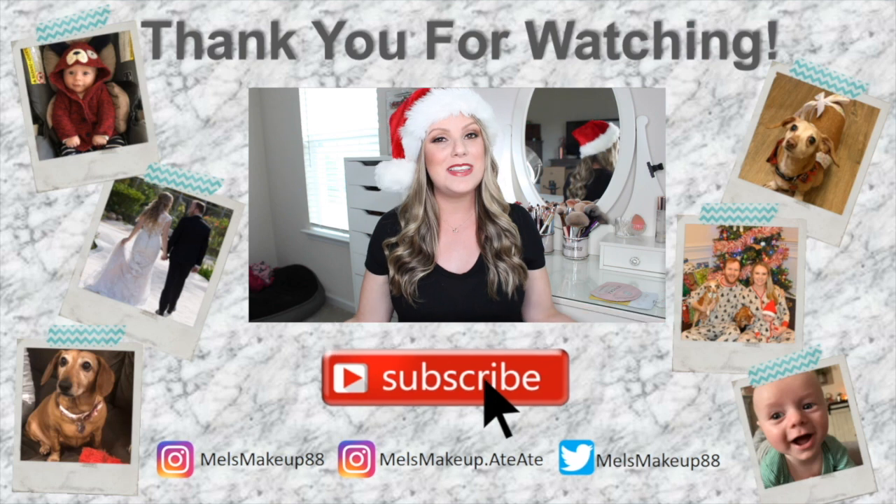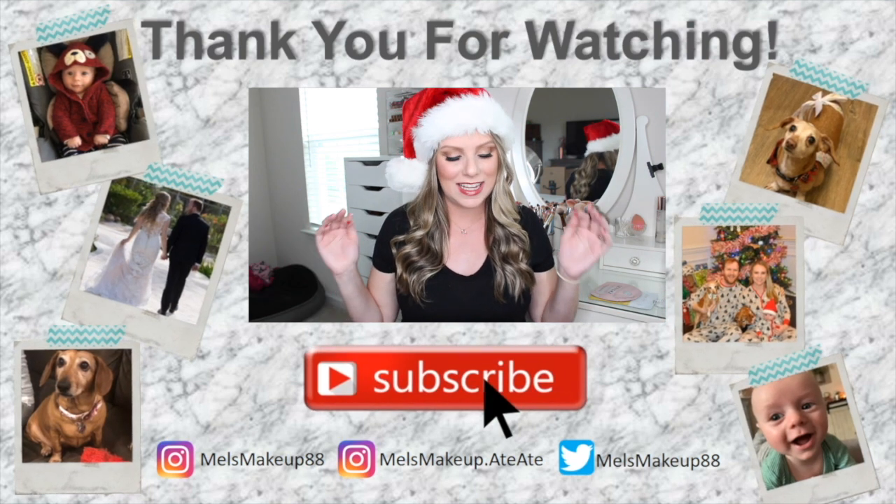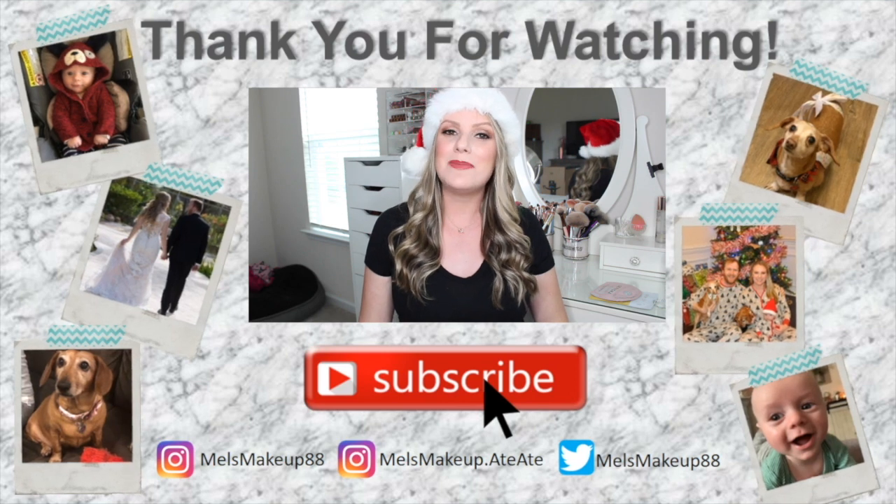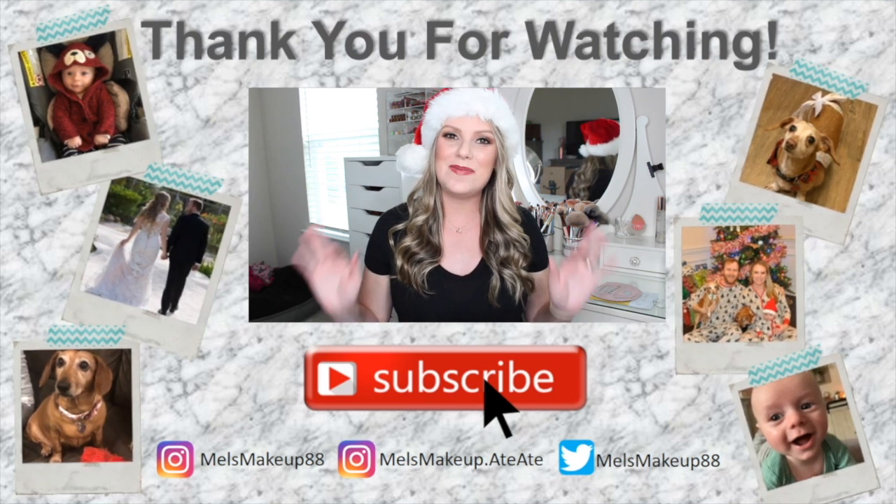Like I said, I think moms are really easy to buy for — but that could just be because I am a mom and a woman. I have all these ideas you could fill your mom's stocking with. I hope you enjoyed watching and that this gave you some fun ideas for your stockings. Stay tuned for Stocking Stuffers for Him in my next video. I'll talk to you next time — bye!